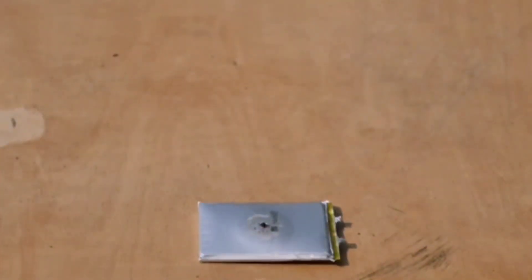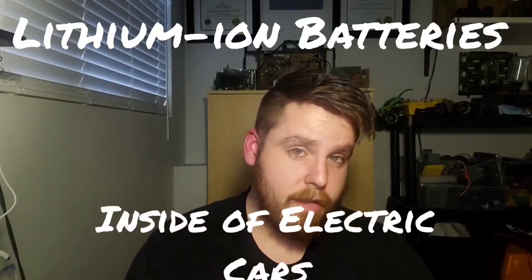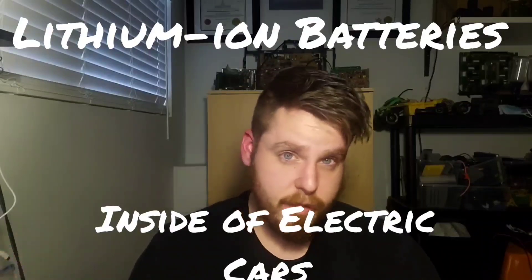Besides being really cool to see, there are two reasons why I showed you all these exploding lithium-ion batteries. My first reason is to show you how much energy these batteries actually contain, and my second reason is to show how volatile they can be when they're damaged, overcharged, or overheated. So now I want to talk about the topic of this video, which is lithium-ion batteries inside EV cars and how to safely use them.